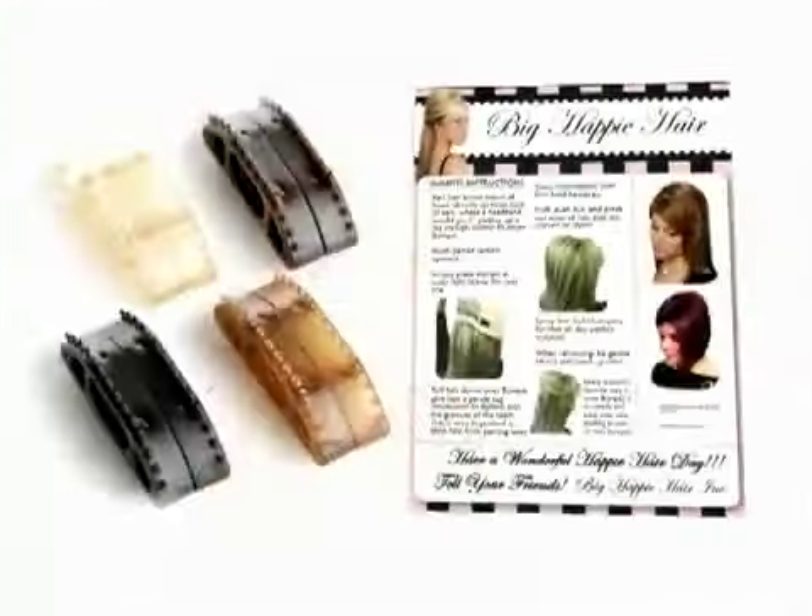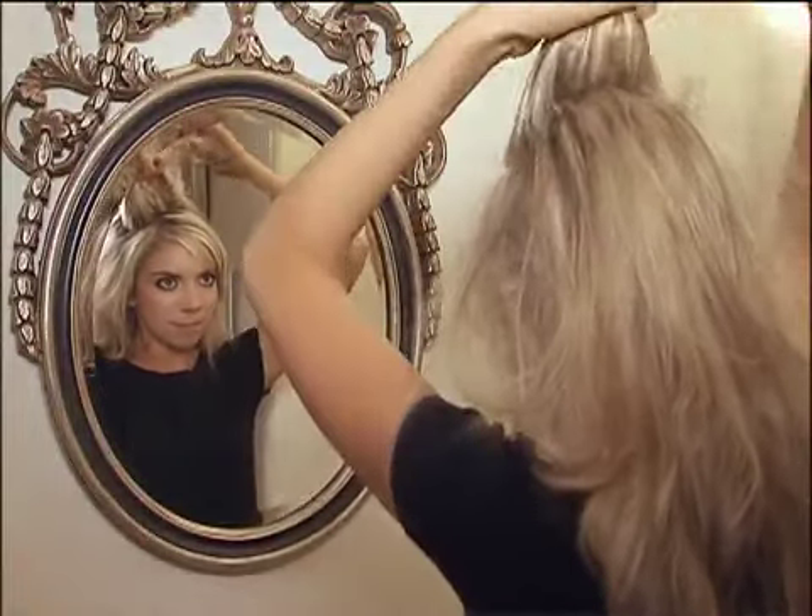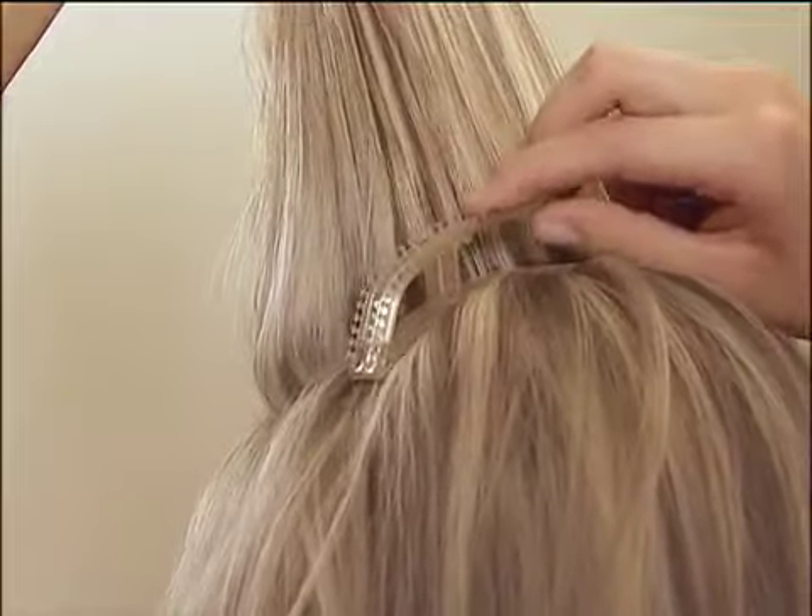Just pay separate shipping. They're perfect for those most special occasions or anytime you want a little extra high volume in your style. Choose from four colors and just follow the easy instructions. Start your hair at the crown. Give a little tease. Insert Bump-Its. Fluff. Spray. Pin.